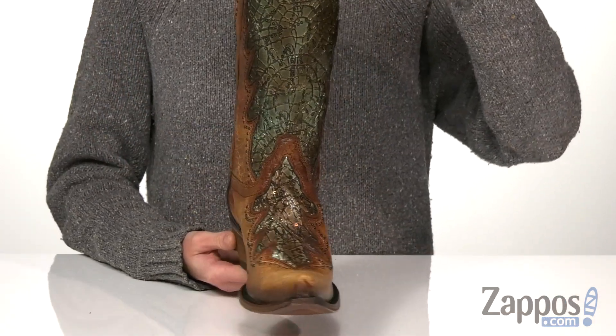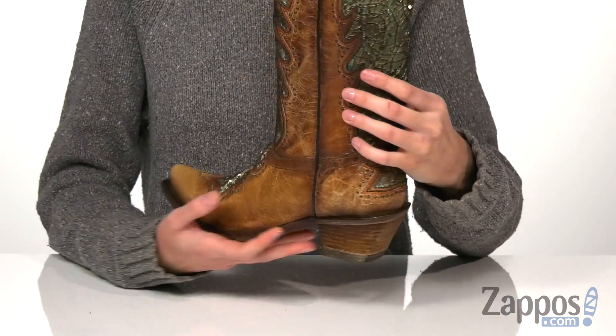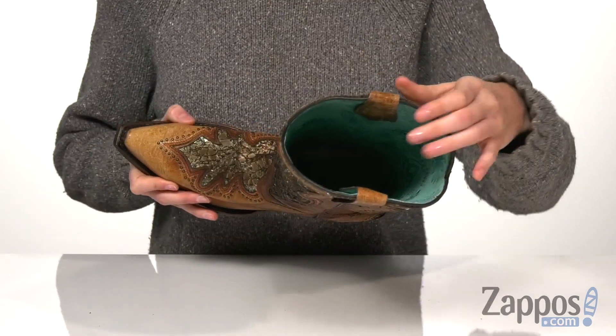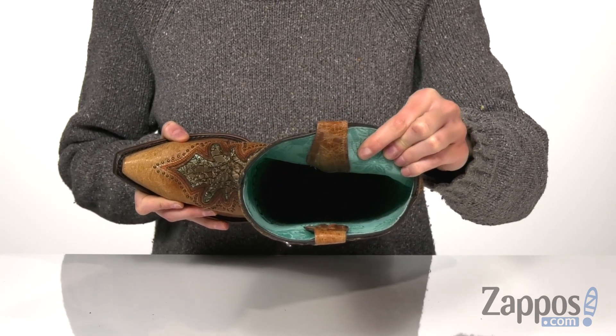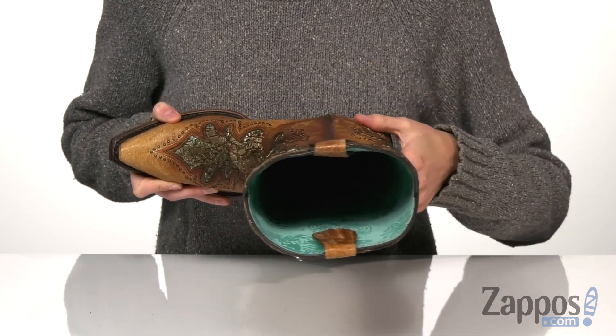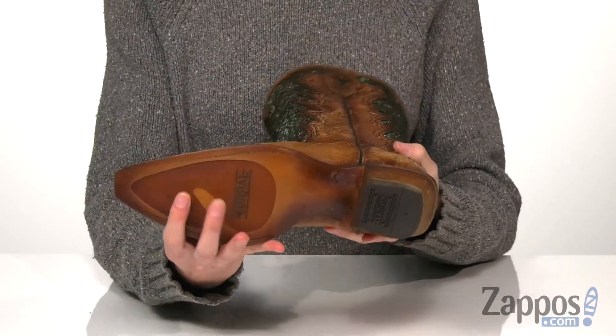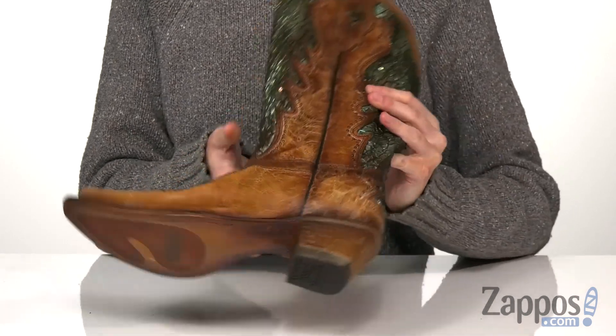A snipped toe and a stacked heel at the back giving these a classic cowboy silhouette. The inside has a blue patterned lining for a touch of style and comfort, with a breathable cushioned leather insole. Underneath is a leather outsole with a rubber heel cap providing traction and durability.